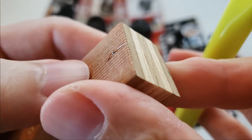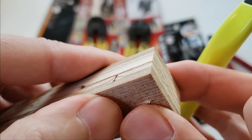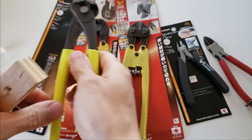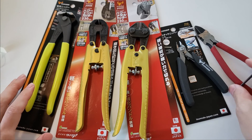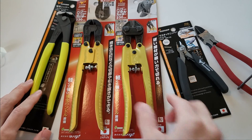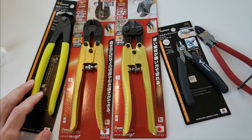You can certainly trim it off much closer to the surface. That covers it — thank you very much for watching to the very end. I appreciate your support, and I'll see you in the next video coming up soon. Thanks, guys.